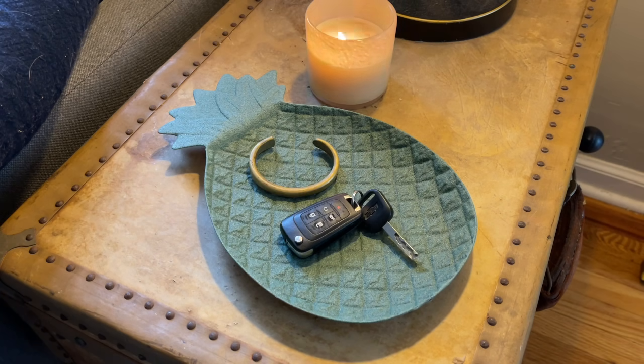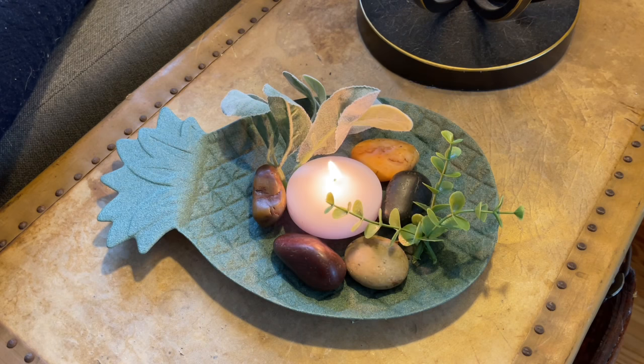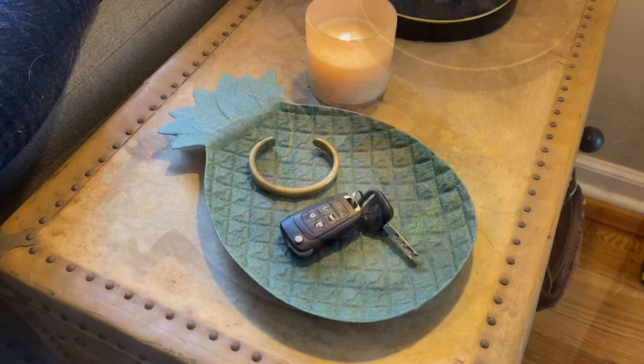My mom actually gave me another cool idea for this one — take one of those Dollar Tree floating candles, some of those rocks, and various greenery pieces like lamb's ear and eucalyptus, and create a really cool looking candlescape. I loved the way that looked. I love the way it looks as a catch-all too. I'm probably going to use it on my dresser, but again it's something so simple and easy to do that makes a really cool impact.